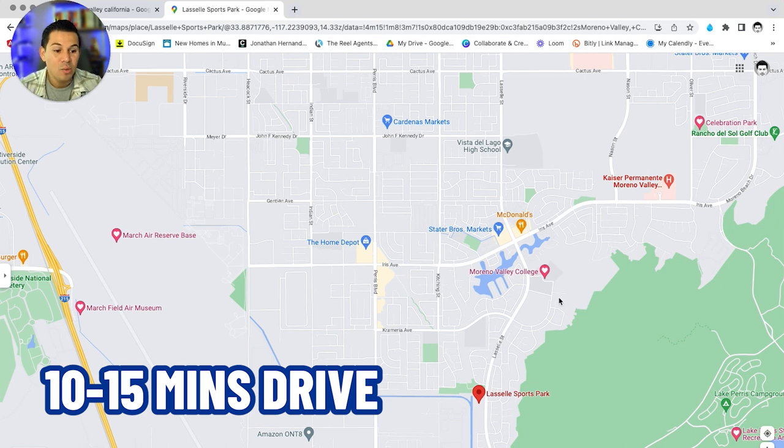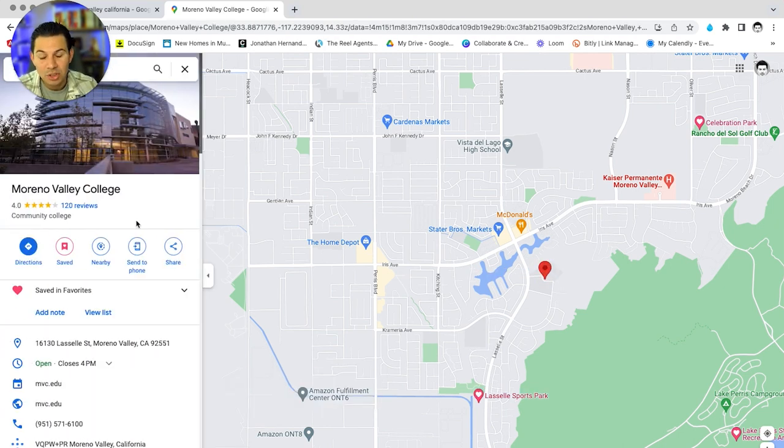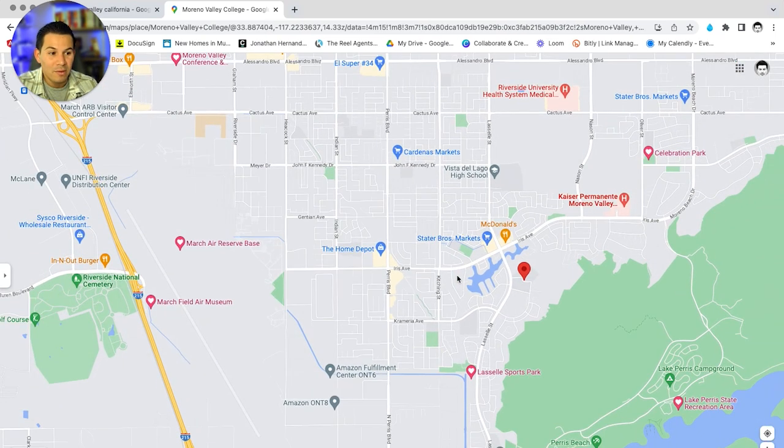Down here you also have Moreno Valley College — a small community college. If you just graduated high school, or you're older and want to go back to get a certificate or degree, you can go back to Moreno Valley Community College to get more education. It's just another great way to excel, and another neat feature they have here within Moreno Valley.